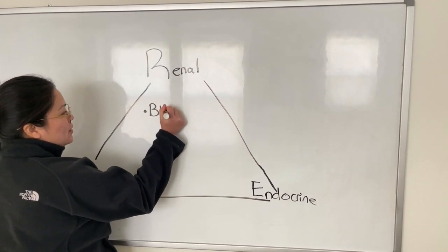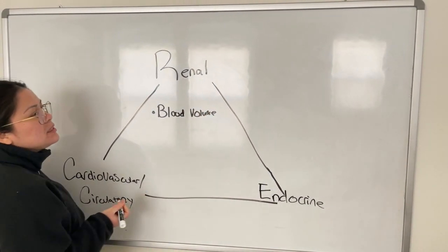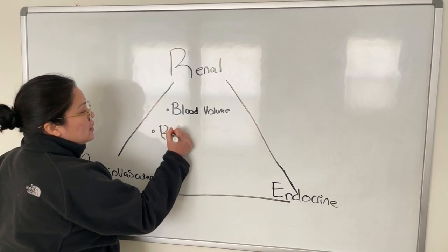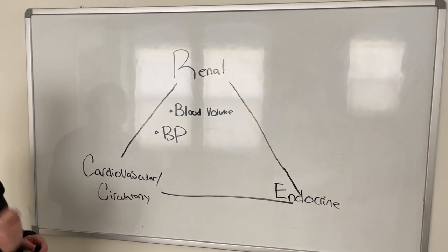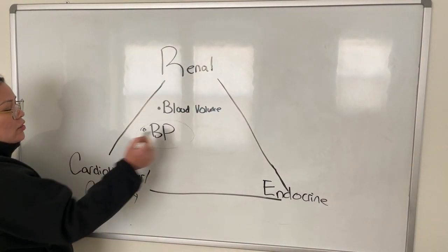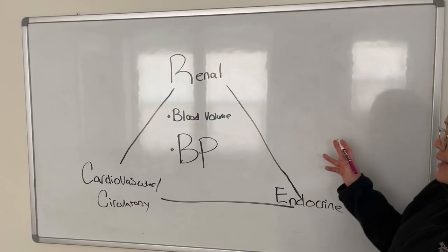Blood volume. And what does blood volume influence? It influences blood pressure. So blood pressure is pretty much the main thing that all three of these systems help regulate. For example, the endocrine system releases hormones.